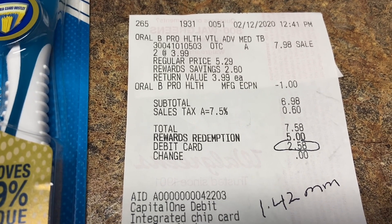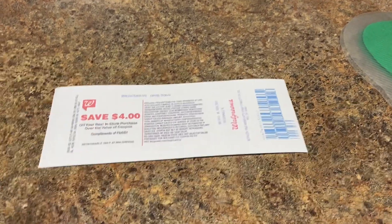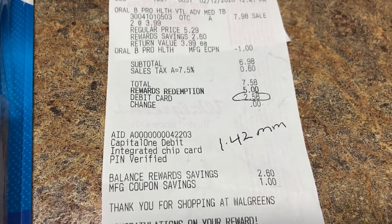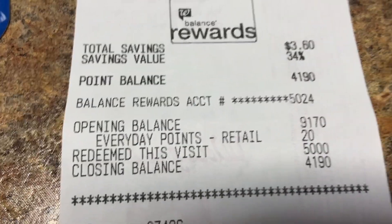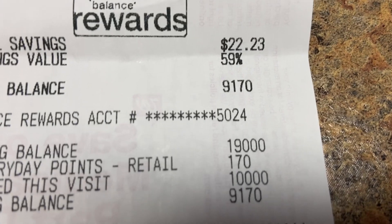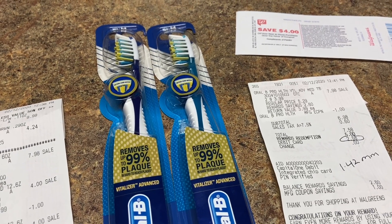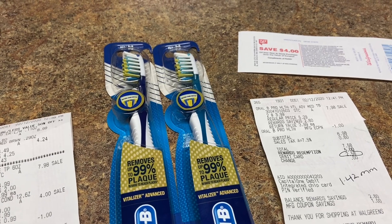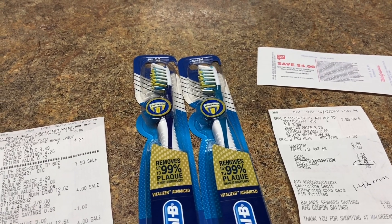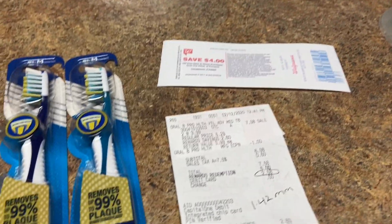I paid out of pocket $2.58 and got four dollars in rewards, so this is another money maker of $1.42. I did earn everyday points — 20 on this receipt and 170 on the other. I was looking for the coupon where you get 5,000 points if you spend $20, but I didn't have it on my app. On the flyer there's a 10-times-points offer that would have gotten me two dollars, but I wanted to use my points — so sometimes it's win or lose.